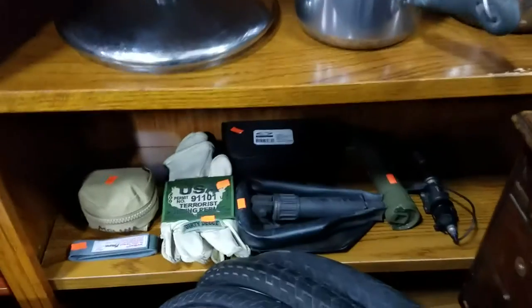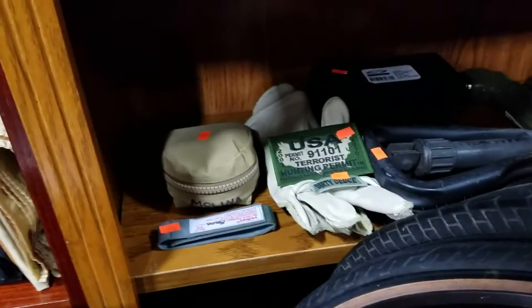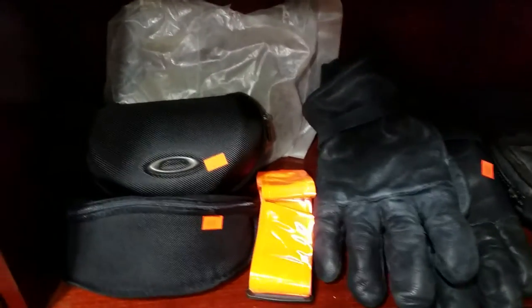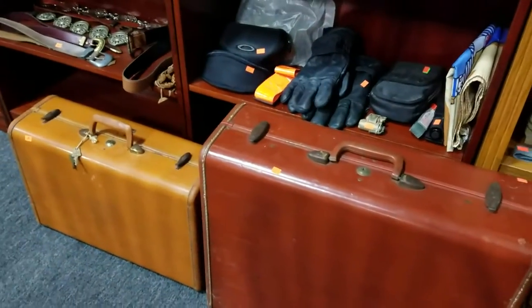We have some military items — looks like shovels and lights. Gun cleaning kits. The rubber tourniquet. Some safety goggles. An Operation Iraqi Freedom flag. Some gloves and more safety glasses — ballistics glasses.